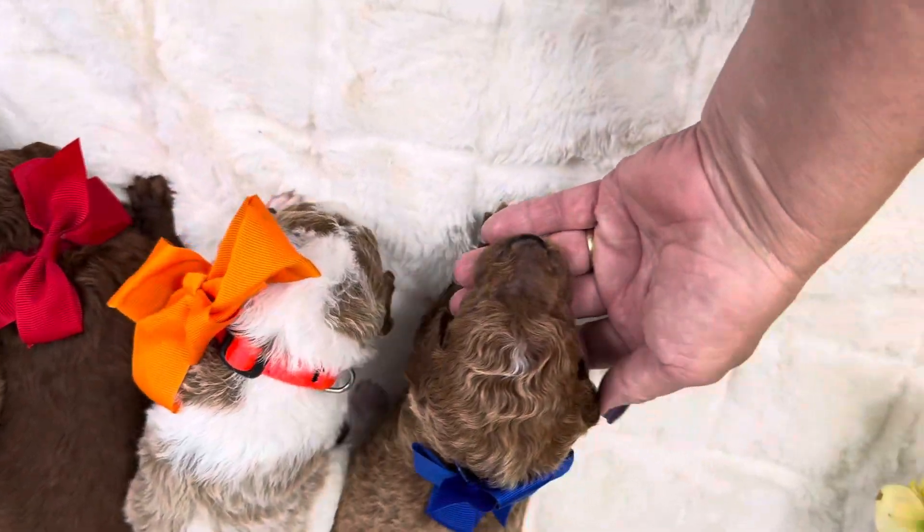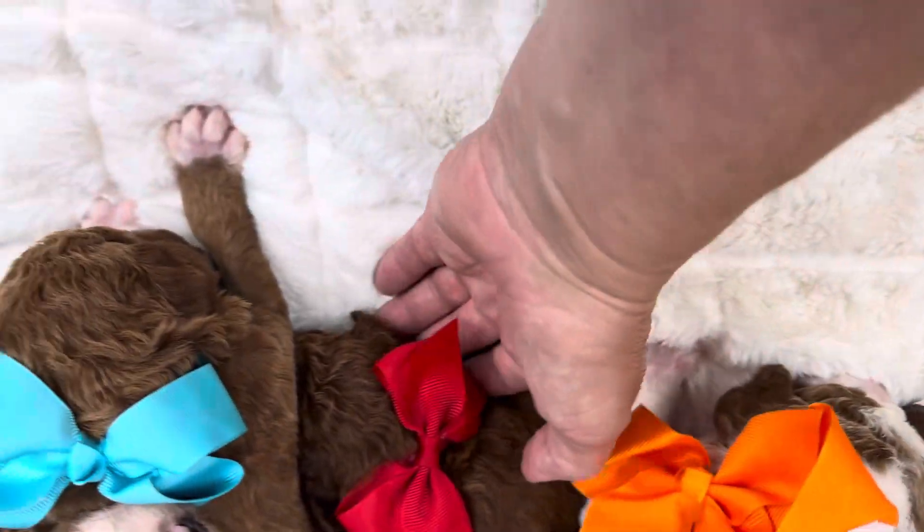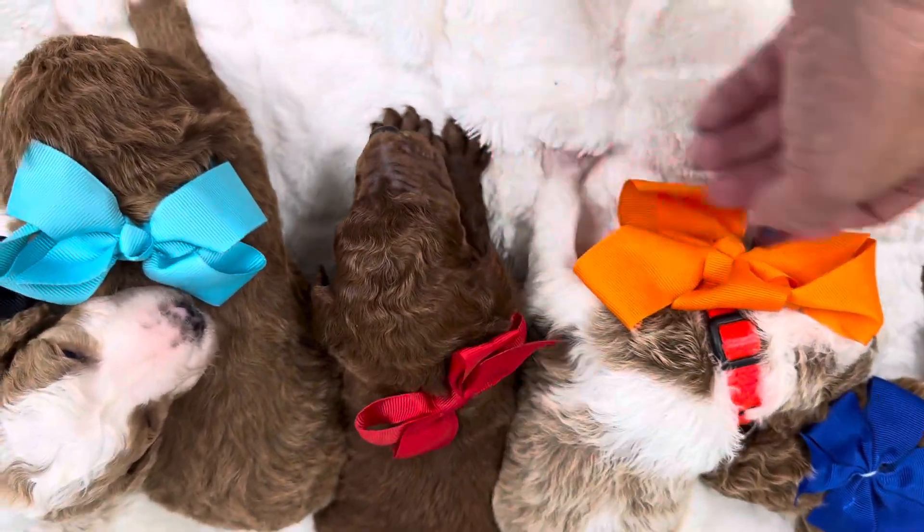Here is a blue boy with a little bit of party-factor on him, a little bit of white on him. Red boy is the darkest right now. Absolutely gorgeous.